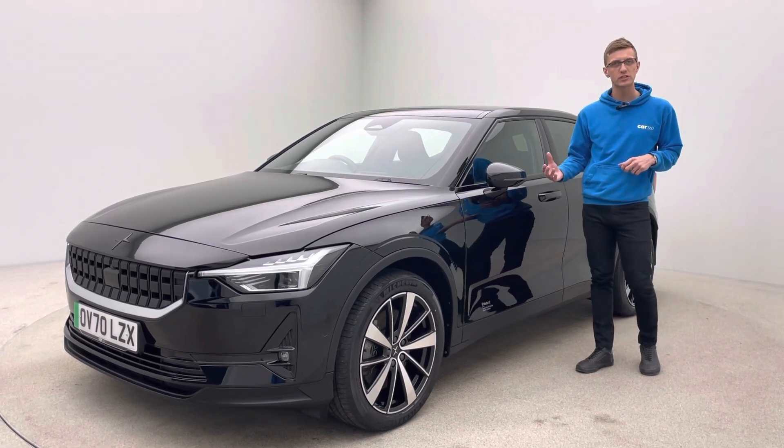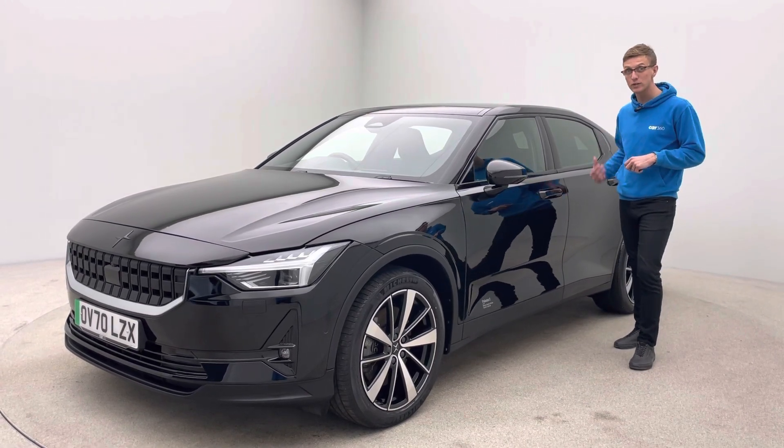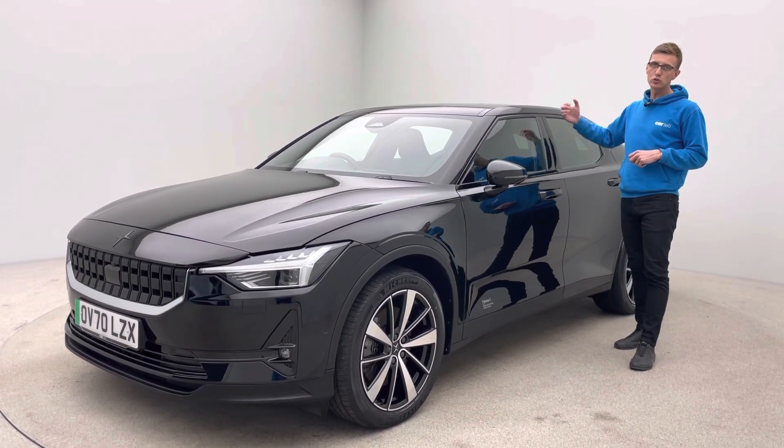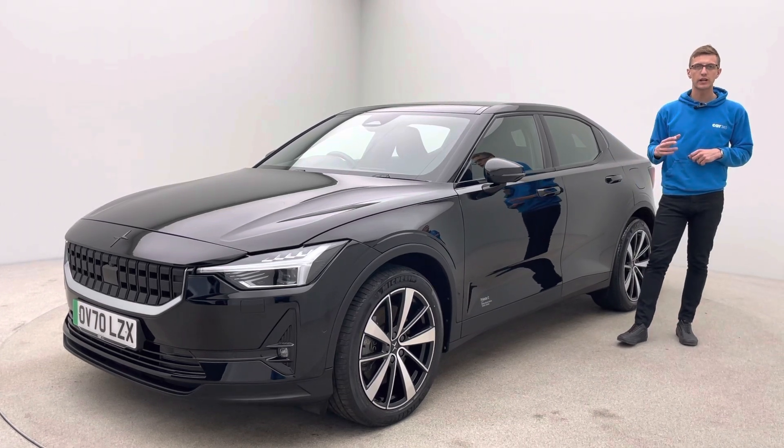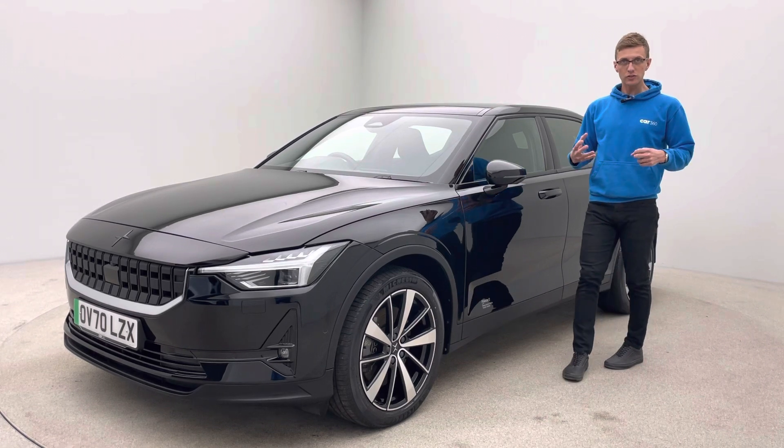Comfort access, blind spot monitoring system, 360 camera, heated seats, heated steering wheel, heated rear seats as well. Absolutely gorgeous panoramic glass sunroof which we'll take a look at in a second. And many, many more features which you'll be able to see as we look around the vehicle.